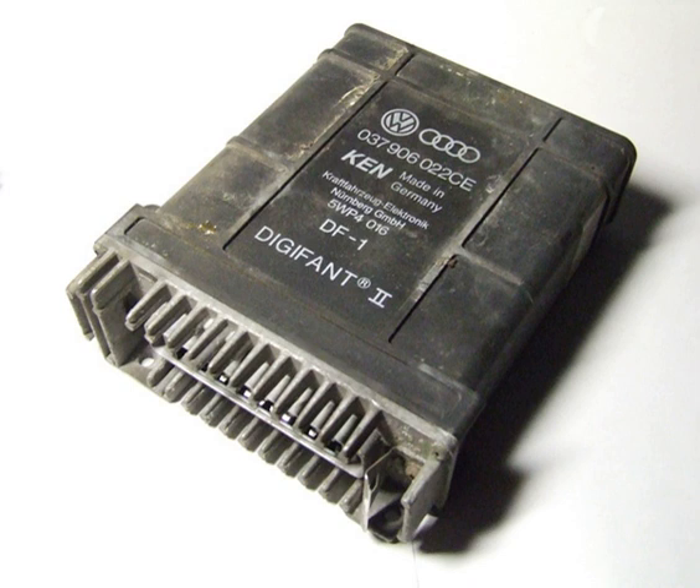Outputs controlling engine operation include signals to the following: fuel injectors, idle air control valve, hall control unit, fuel pump relay, and oxygen sensor heater.